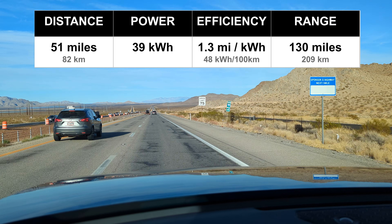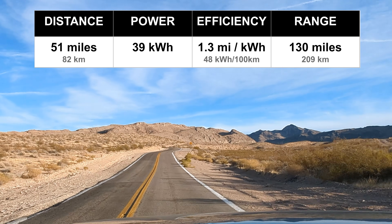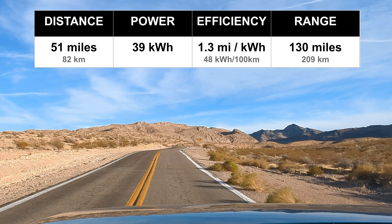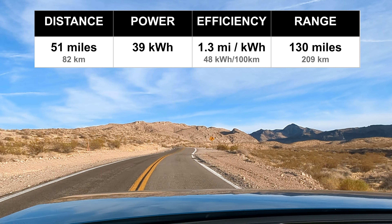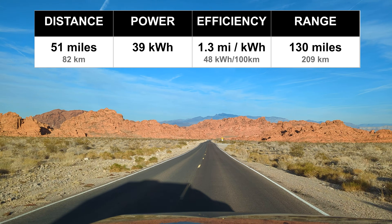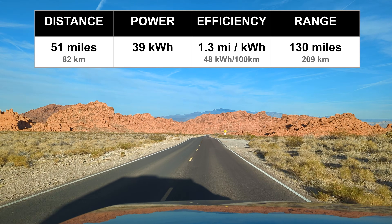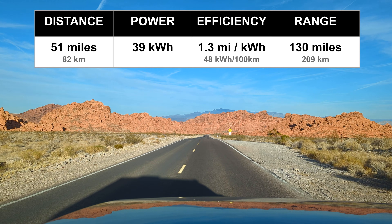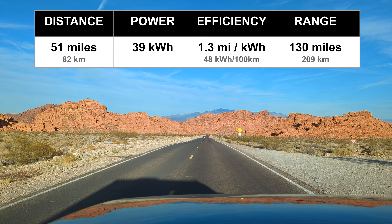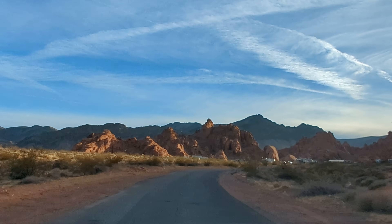On this trip I used 39 kilowatt hours to travel 51 miles in each direction — an average of 1.3 miles per kilowatt hour. That's the standard way to measure efficiency of an EV. Based on that average, that would give a total range of 130 miles using the battery to its fullest extent, so it's a bit less than half the usual range of 280 miles for this car.